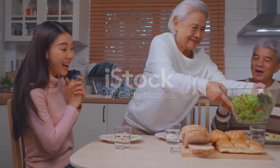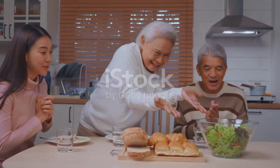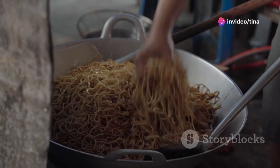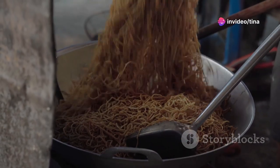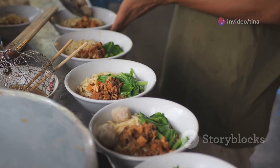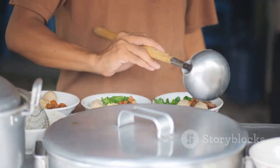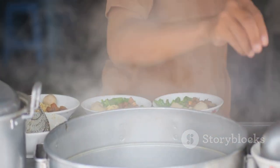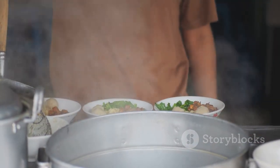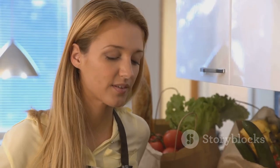So there you have it — a culinary adventure that takes you from hungry to happy in just ten minutes. This creamy peanut butter noodle stir fry is a testament to the fact that delicious food doesn't have to be complicated or time consuming. With a few simple ingredients and a little bit of culinary magic, you can whip up a meal that's bursting with flavor and guaranteed to satisfy even the pickiest of eaters. So go forth, my friend, and embrace the joy of quick bites.